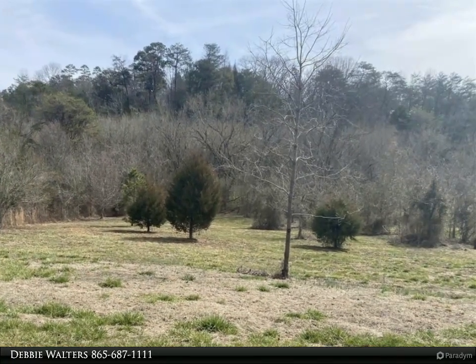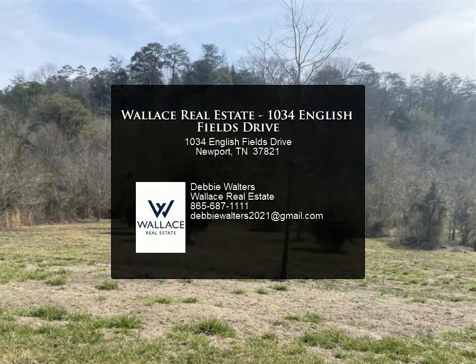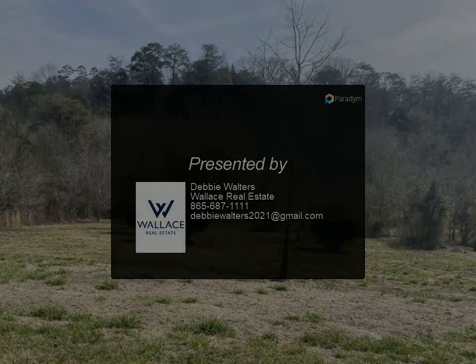Buy the extra lot and you will have over four acres of privacy. Two collars and an invisible fence for your fur babies will convey. More photos coming — for more information, contact us.